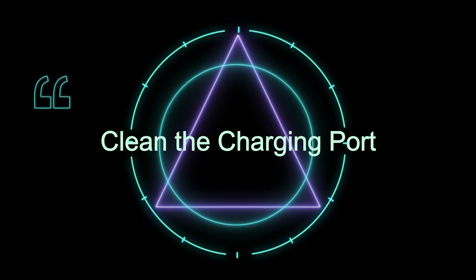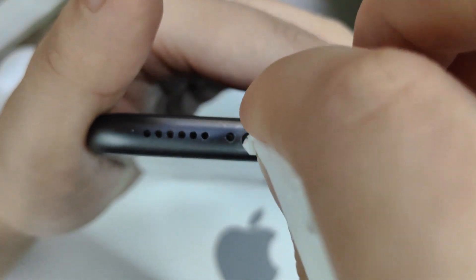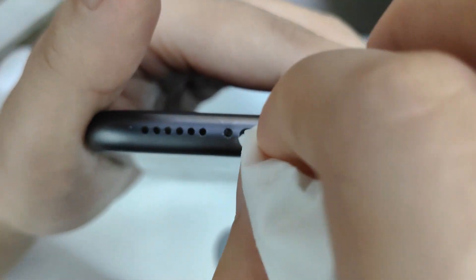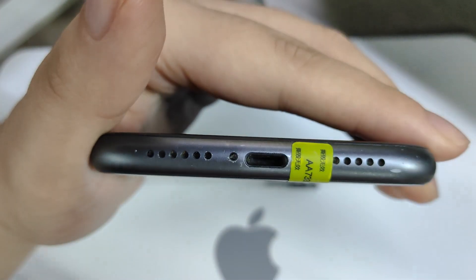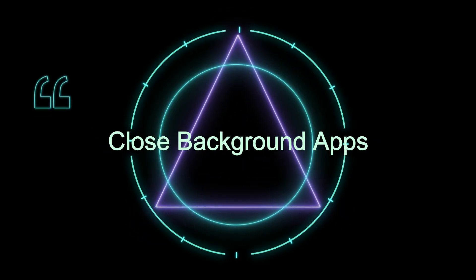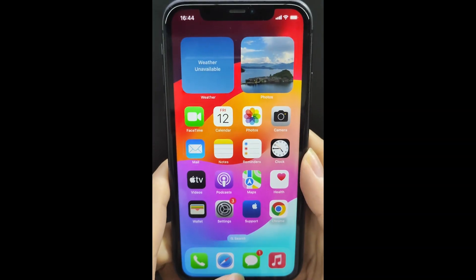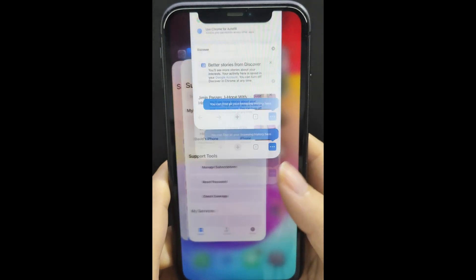3. Clean the charging port: use a small, soft brush or a can of compressed air to gently clean the charging port. Be careful not to damage the port. 4. Close background apps: double tap the home button or swipe up from the bottom of the screen and close any unnecessary apps running in the background.